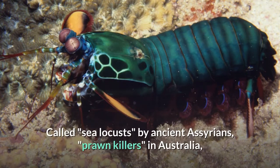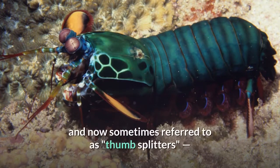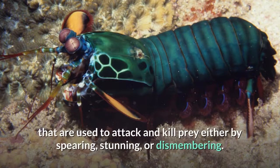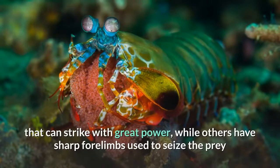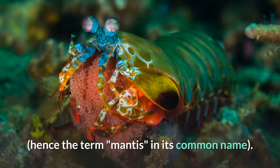Called sea locusts by ancient Assyrians, prawn killers in Australia, and now sometimes referred to as thumb splitters, because of the animal's ability to inflict painful wounds if handled incautiously. Mantis shrimps have powerful raptorials used to attack and kill prey either by spearing, stunning, or dismembering. Some species have specialized calcified clubs that can strike with great power, while others have sharp forelimbs used to seize prey — hence the term mantis in its common name.